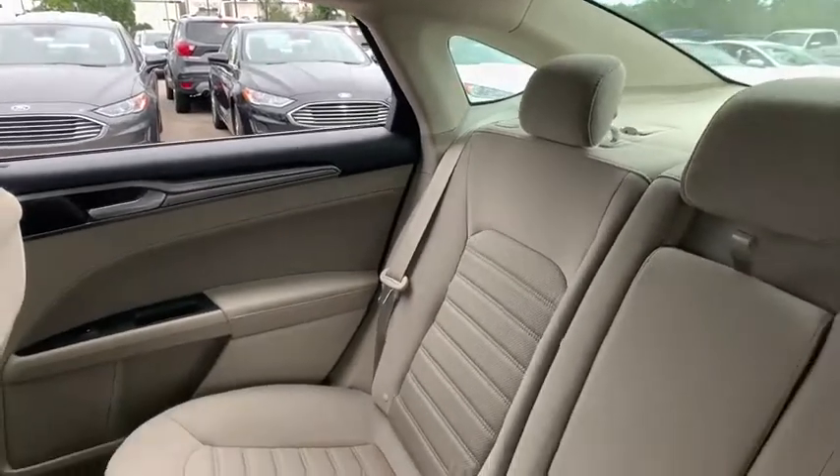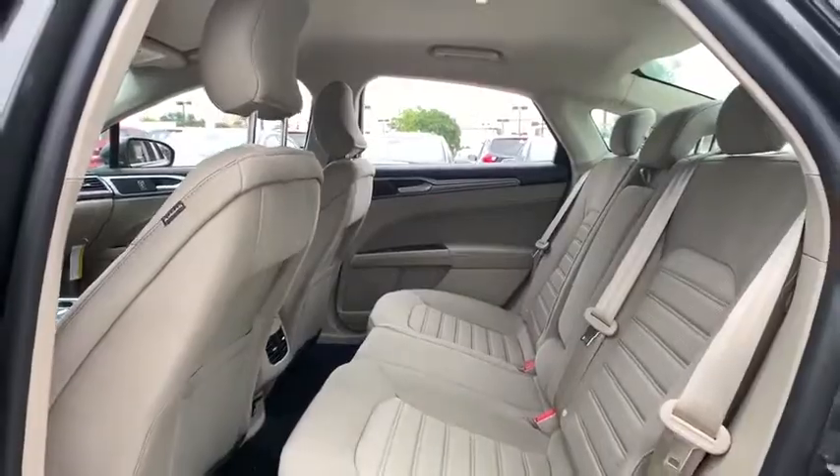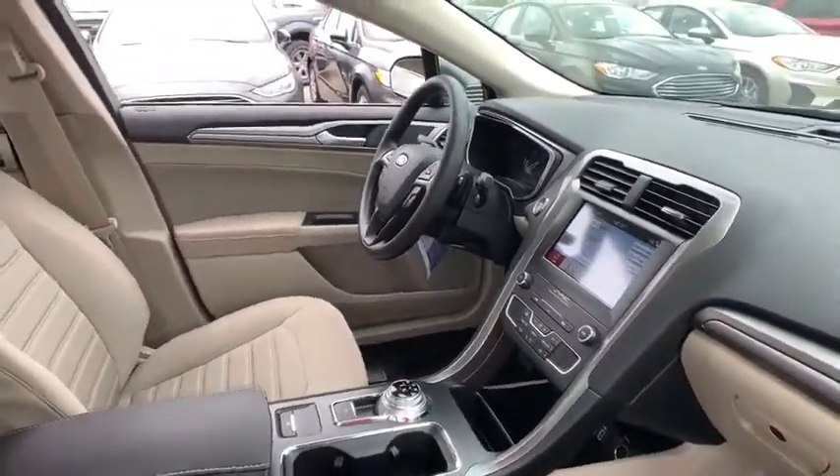Rear window defroster, power windows, tachometer, panic alarm, brake assist, overhead console, remote keyless entry, front reading lamps, power driver's seat, driver vanity mirror.